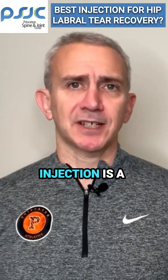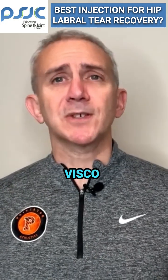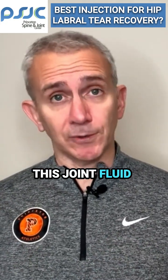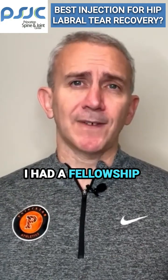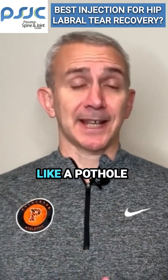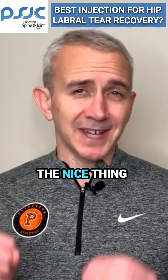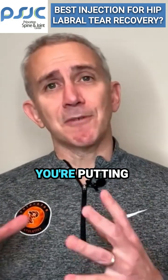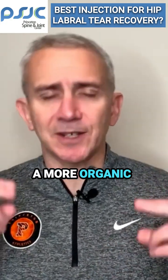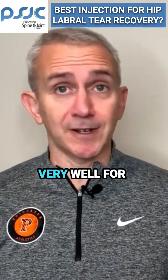A third type of injection is a very different approach — one can inject visco-supplementation. Visco-supplementation is basically a synthetic joint fluid that can be injected into the hip joint. My fellowship director used to say the labral tear is like a pothole in the road, and the visco-supplementation paves over the pothole. The nice thing about this approach is that you're putting a joint fluid into the joint that belongs in the joint, so in a way it's a more organic or natural treatment. It tends to work very well for this purpose.